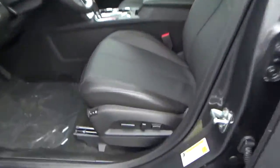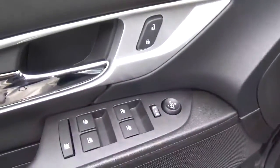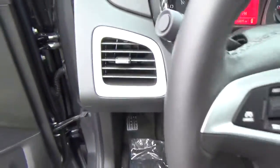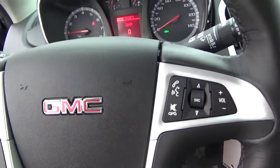Leather seats. Power driver seat with memory. Sunroof. Power door locks, windows and mirrors. Premium audio. Cruise control and steering wheel audio controls.